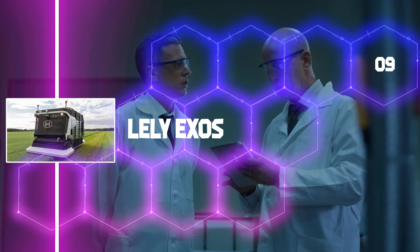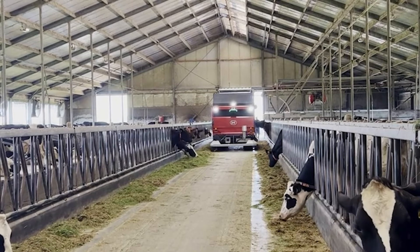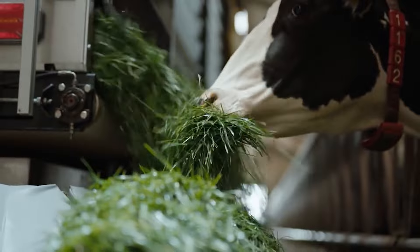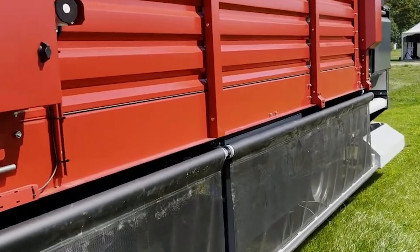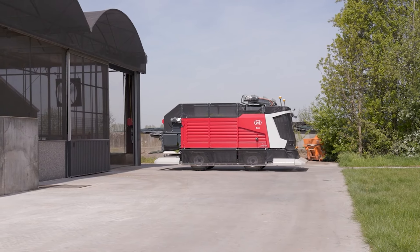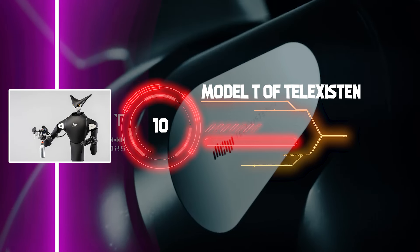Lele Exos: By 2030, experts anticipate a worldwide milk shortage of approximately 15 million tons. In response, producers are adopting novel technologies such as the Lele Exos. This system gathers and supplies calves with fresh grass autonomously. Fresh grass is 10 to 20 percent more nutrient-dense than silage and promotes long-term milk production and bovine health. By harvesting vegetation from early spring to late autumn, the system eliminates labor requirements and enables farmers to provide milk at a more economically viable price.